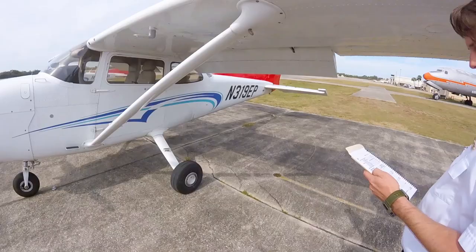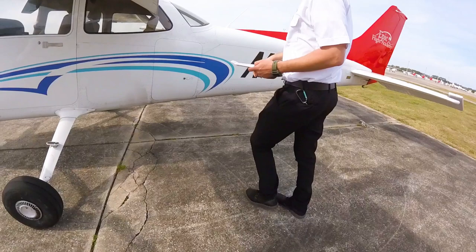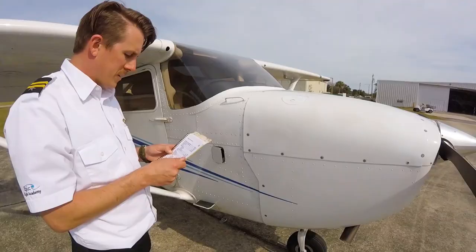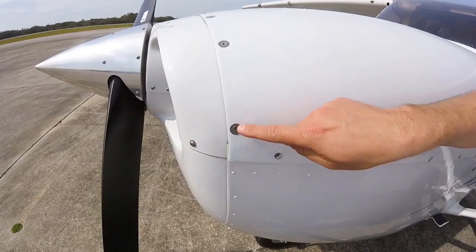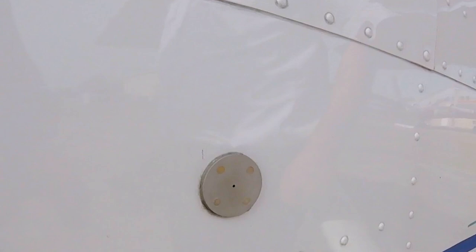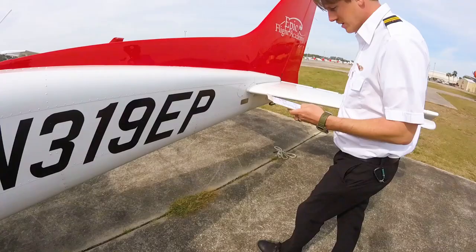Now the pilot begins inspecting the outside of the aircraft, starting behind the left side door at the baggage compartment. If objects are added to the baggage compartment, ensure they do not exceed the placarded weight and that the objects are secured. Then close and lock the baggage compartment and check that it will not open. The pilot should also inspect the aircraft skin for any dents, gouges, or missing rivets, and inspect the static port if the aircraft is equipped with the CAP-140 autopilot system to ensure it is not blocked.